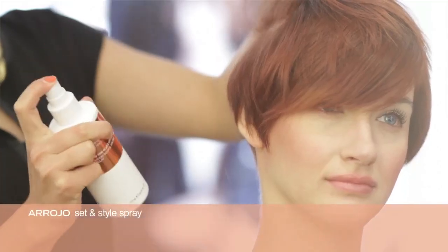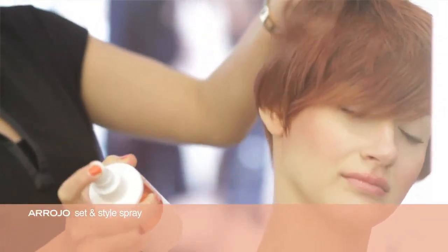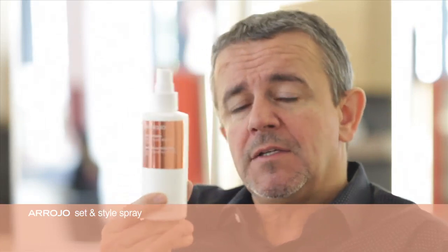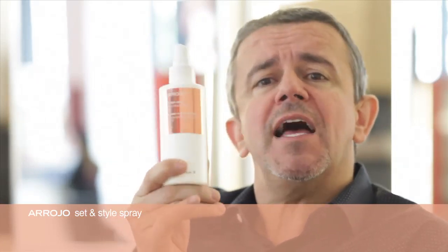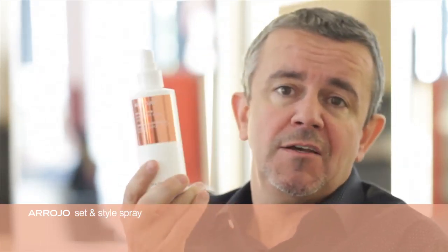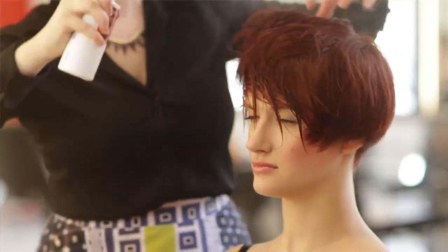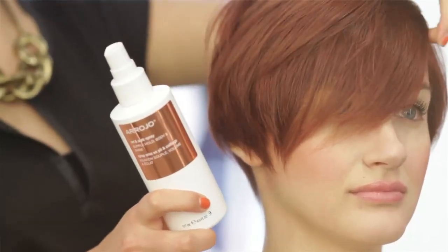When you have the client with the perfect hair but you still need to use a hair product, I go with Set and Style Spray. This lightweight spray helps to put a really nice, soft finish in the hair. Great for those blowouts where you don't need to add volume, but you really just want to add a little bit more silkiness and a very light hold. Also perfect for setting. It's lightweight, so it's non-sticky, but it will give you the support that you need. Set and Style Spray — a brilliant blow-drying spray.